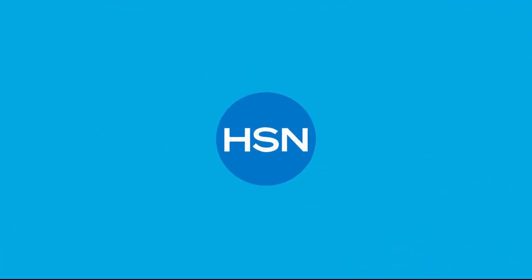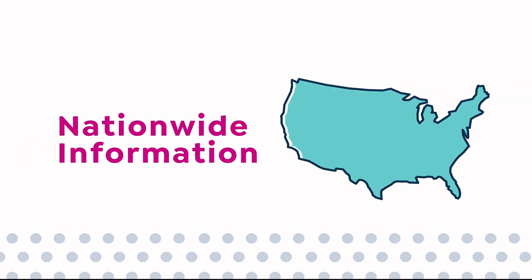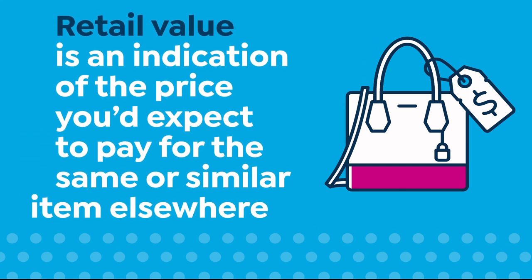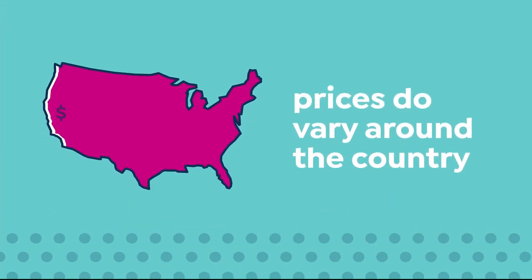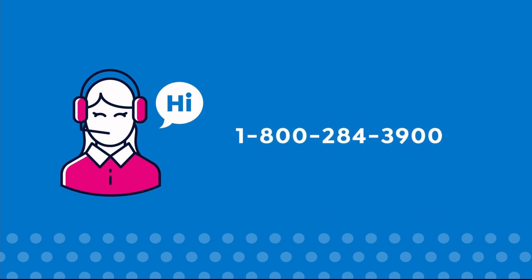Here at HSN, we base our retail values on nationwide information. Retail value is an indication of the price you would expect to pay for the same or similar item elsewhere, not the price at which you would be able to sell the item. Prices do vary around the country, so ours might be different from prices in your area. For more information, call our customer service at 1-800-284-3900.